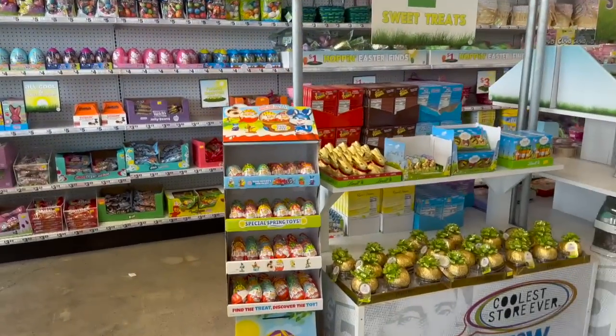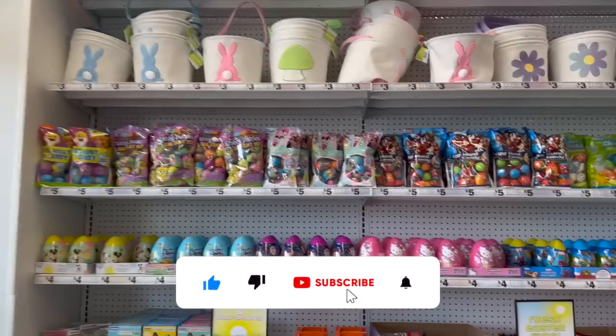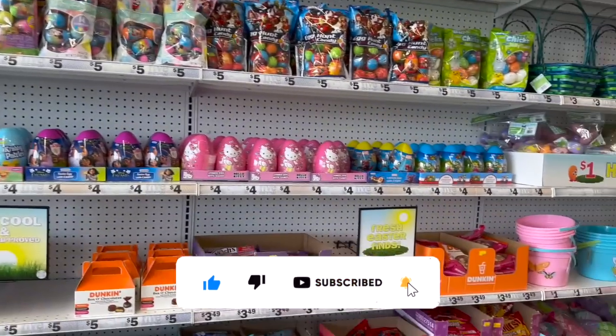Hey guys, welcome to a Five Below walkthrough! Thank you so much for watching my videos. If you're new to my channel, please consider hitting that like, subscribe, and notification bell so you never miss an episode.